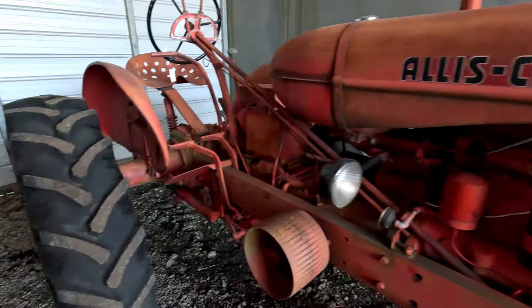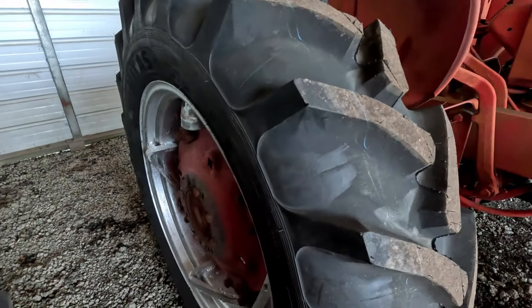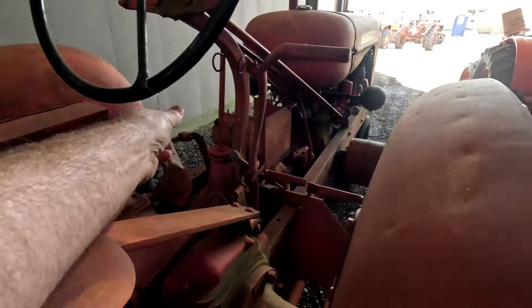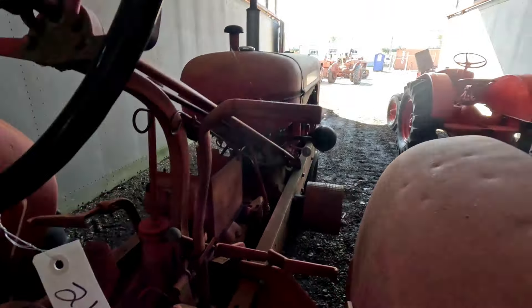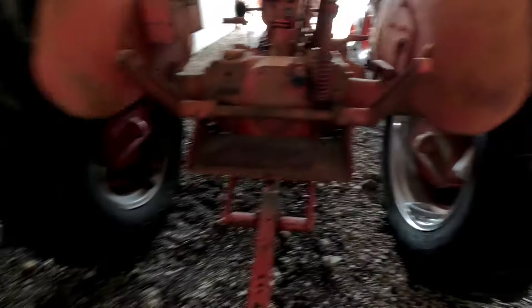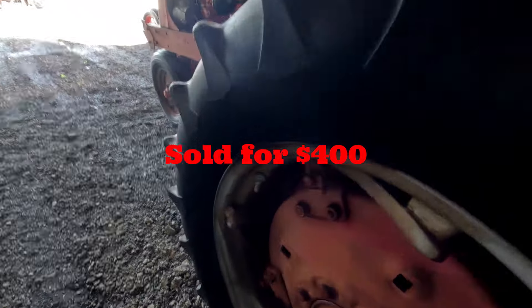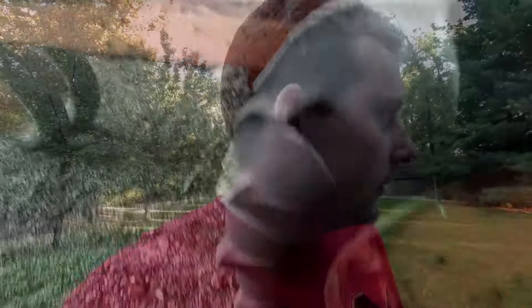Finally, we got an Allis-Chalmers WD with brand new tires on the rear and good tires on the front. This one is also locked up. Seems like all the tractors in the shed in the back were locked up. This is what this Allis-Chalmers WD sold for.